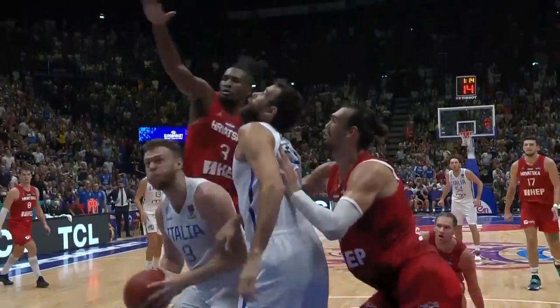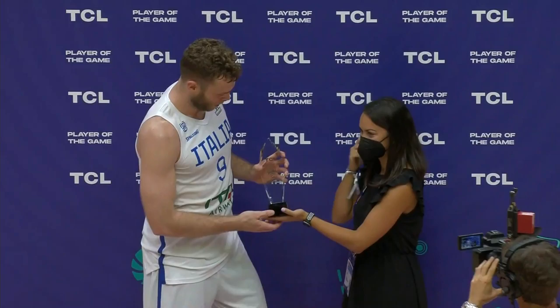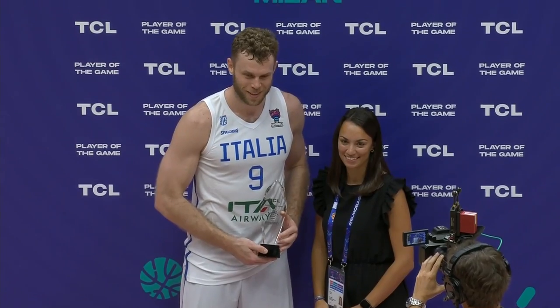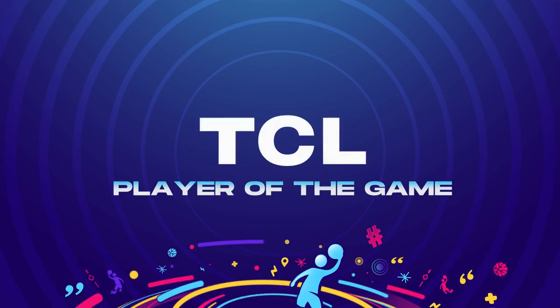Niccolo Melli. Azogna got caught down, Melli's on the move. Niccolo Melli. Niccolo Melli.